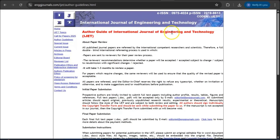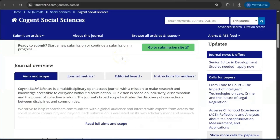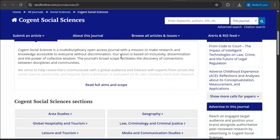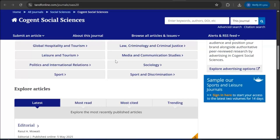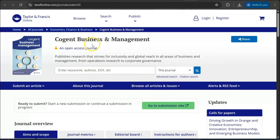Moving to social science, you can see Cogent Social Science under Taylor & Francis — a very good journal for young researchers. They allow young researchers to publish first or new articles. It is Scopus indexed and Web of Science indexed, covering criminology, geography, hospitality, tourism, media studies, sociology, and sports and leisure. Similarly, Cogent Business and Management, also under Taylor & Francis and Scopus indexed, covers accounting, business management, operations research, and financial research.